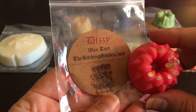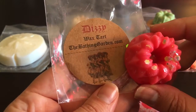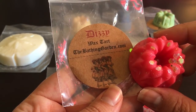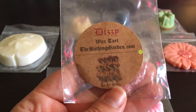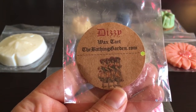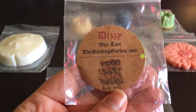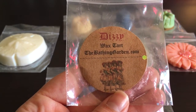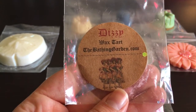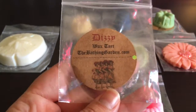This one is called Dizzy — I think it's a new scent and it is currently on her website. It's strawberry, lime, and orange with a boozy daiquiri note. You definitely get that daiquiri note, but it's nice — kind of a sweet, citrusy scent with a hint of that daiquiri alcohol. It's really good.